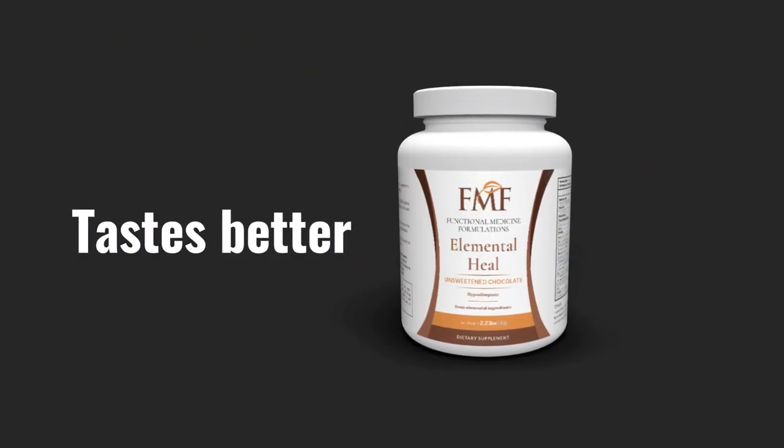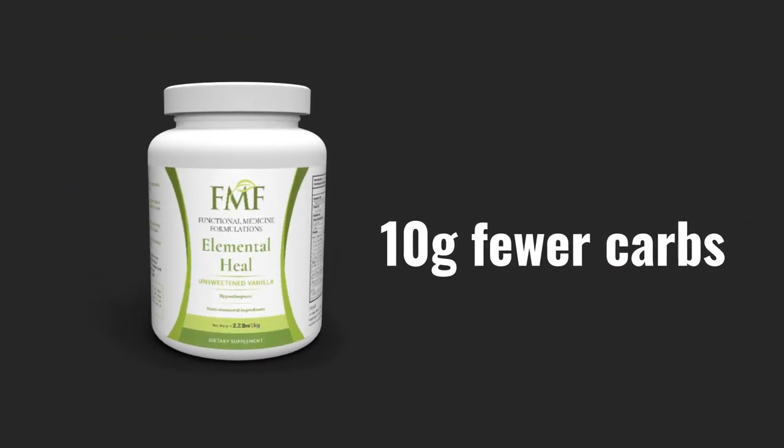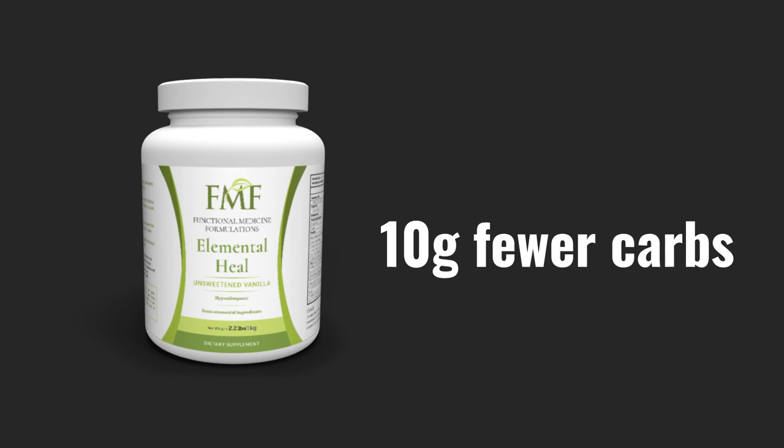The taste has improved, but we have reduced the carbohydrate content by roughly 10 grams per serving. It's still the same gut-friendly, gluten-free, hypoallergenic, casein-free, lactose-free formula that can help to heal your gut. Yes, if you're lactose intolerant, you can use this, but now the taste is better and there's roughly 10 grams less carbs per serving.